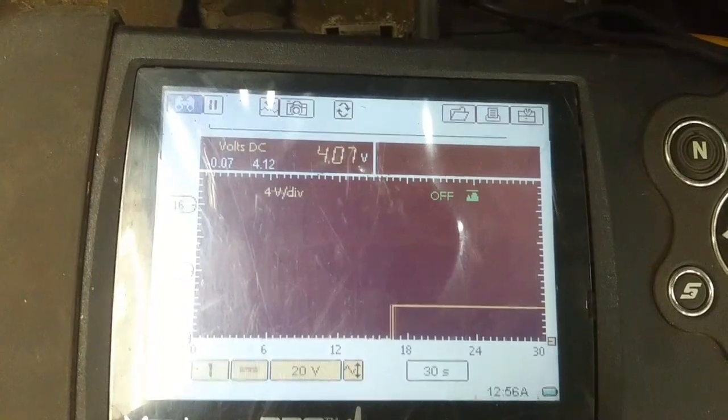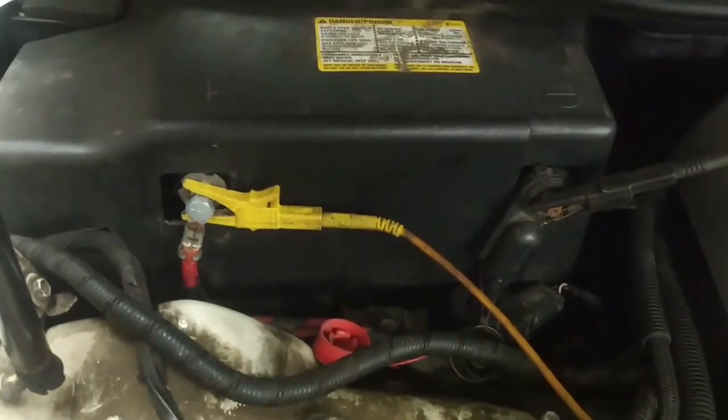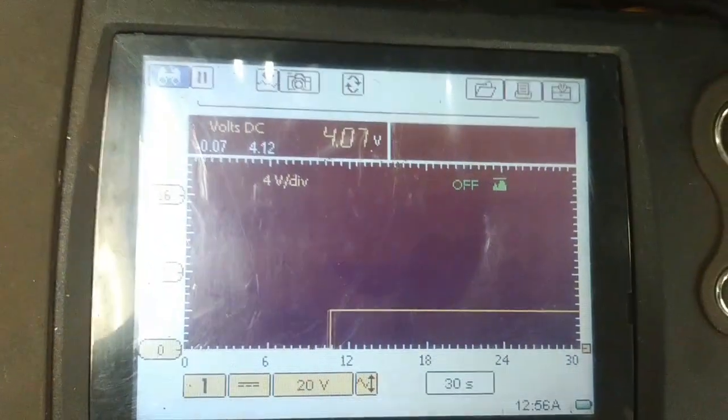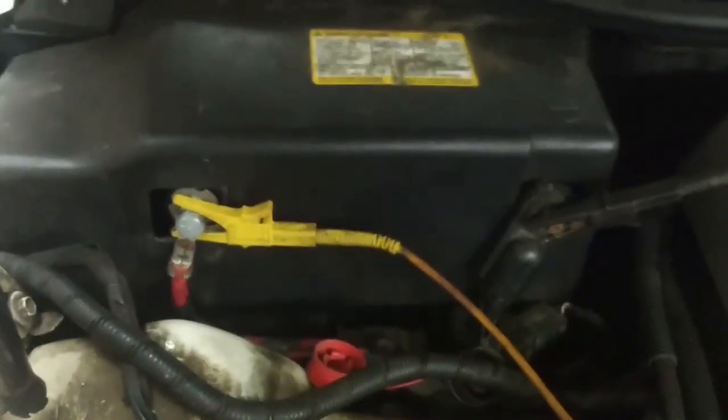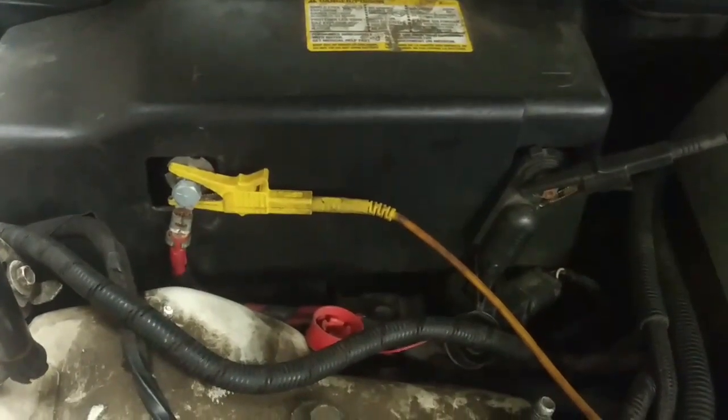All we have at the battery is four volts right now, and the polarity looks correct because it's not showing negative four volts. I've got the leads hooked positive and negative, so we'll have to put a booster on this and see what's going on.